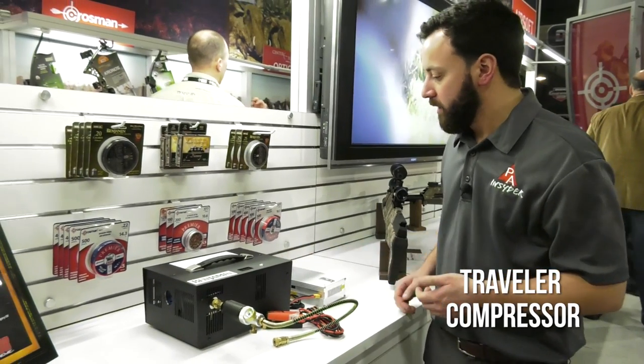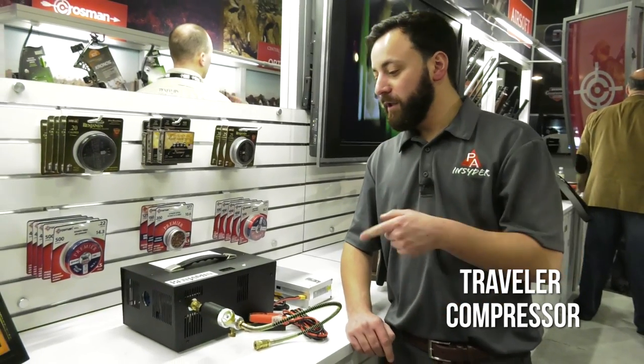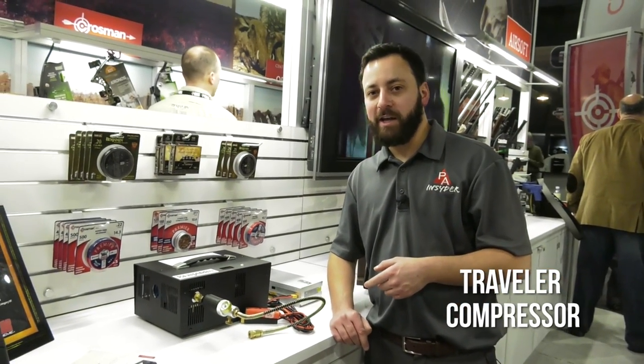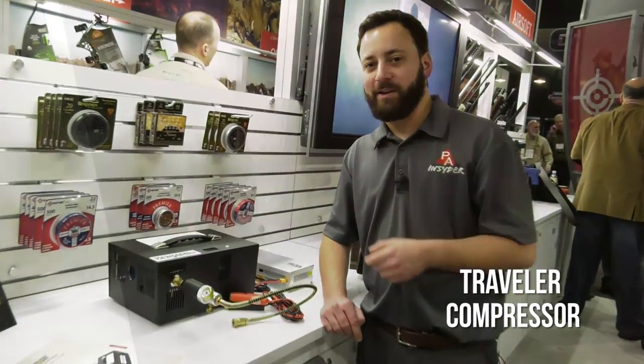Looks like we've got fan cooling. This looks pretty simple — this is going to be plug and go. Definitely one we're going to keep an eye on in 2018, the Benjamin Traveler compressor. We've got a couple other things here at the Crossman booth to check out. Stay with us.